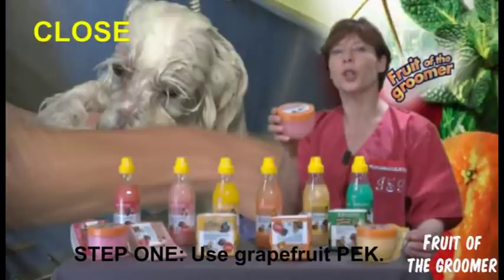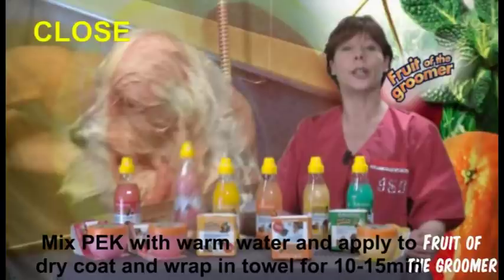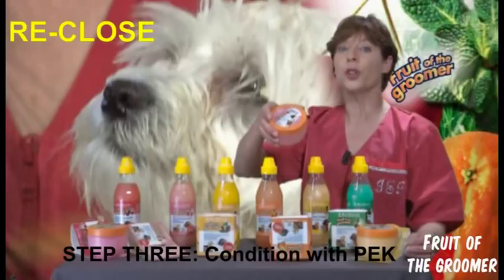We first use the grapefruit cream mask with warm water on top of the dog, then leave it for 15 minutes. We wash, opening the cells of the skin and hair, and afterwards re-close with the Peck Pink Grapefruit — suitable for medium coat and all types of coats.